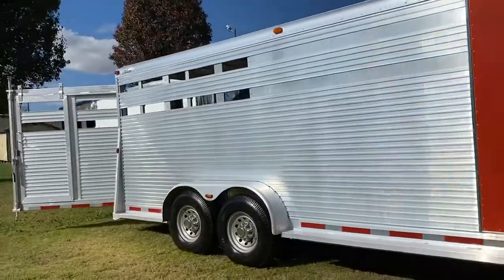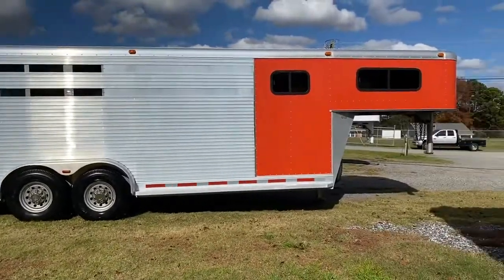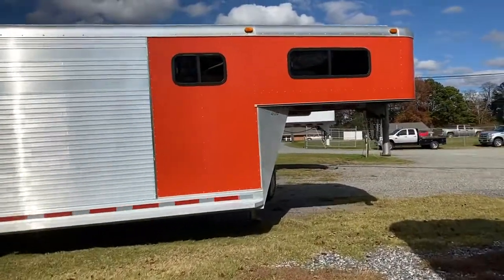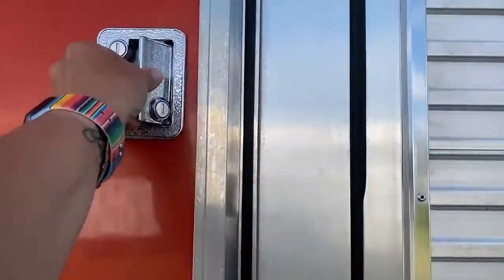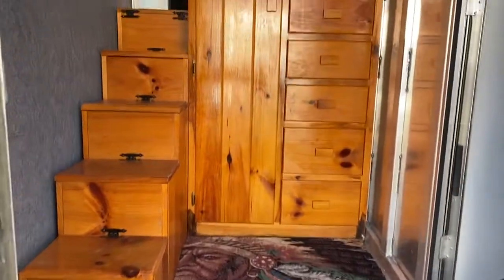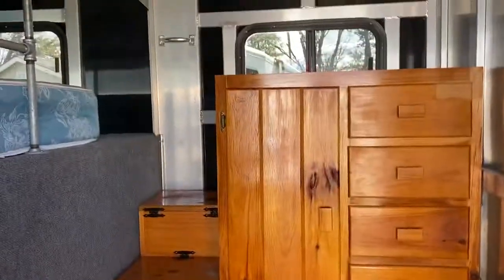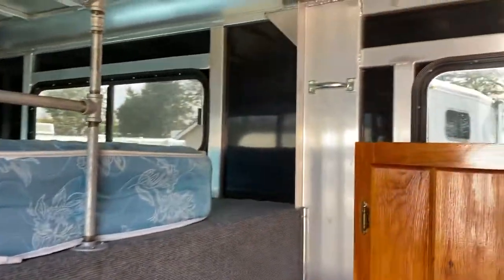I'm just going to back off and let you see this side. Let me show you the front. It does have a power source, so you can get power to this trailer. It's got a couple of little cabinets, little steps up to the bed. They put a bar in here.